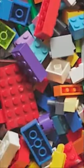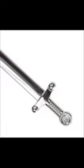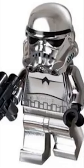Lego has made several unique pieces over the years, and I think that anyone who was into Lego in the early 2000s can agree that chrome pieces were one of the best pieces to get when it came to Lego sets. Whether it was a lightsaber hilt, medieval sword, valuables, or even a special edition chrome minifigure.